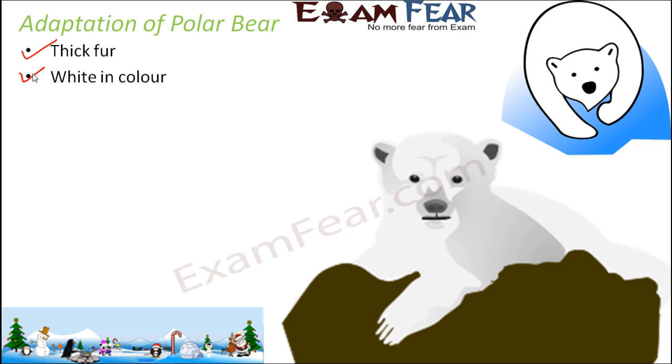White in color. This white color tends to protect them from predators — those organisms which might attack the polar bears. Because the background is snow, which is white, if they are also white in color, they kind of merge with the background. So it helps them to protect themselves from predators.